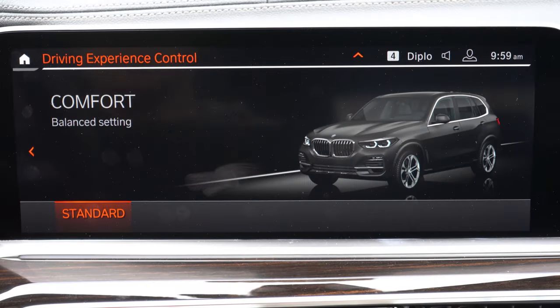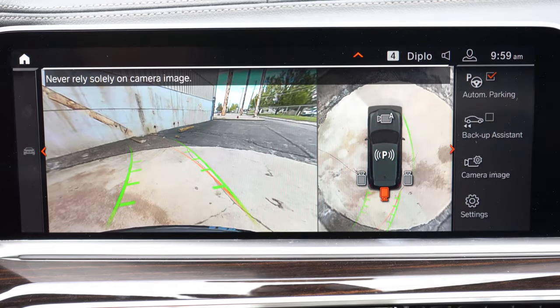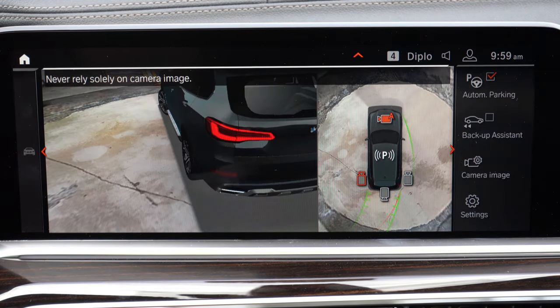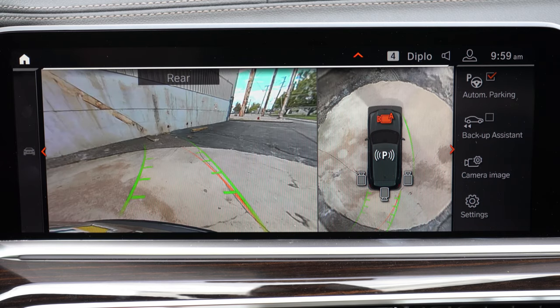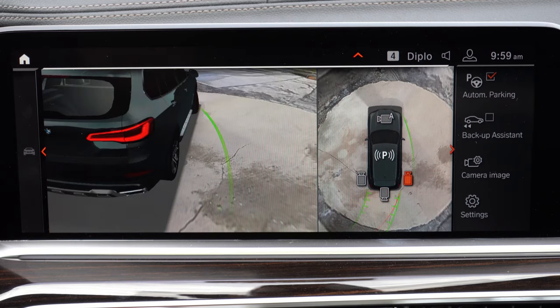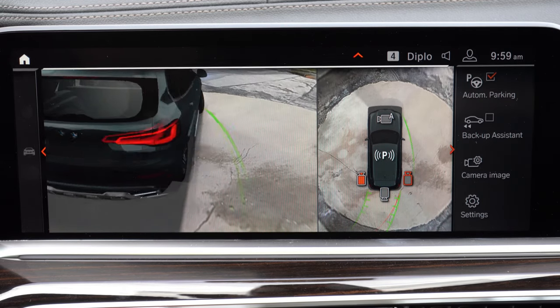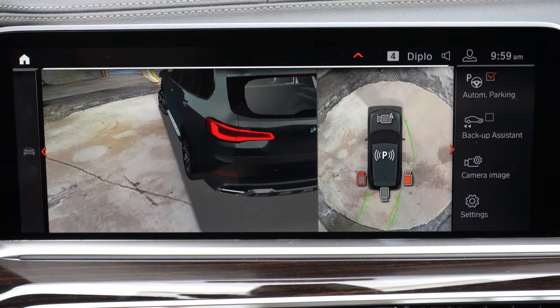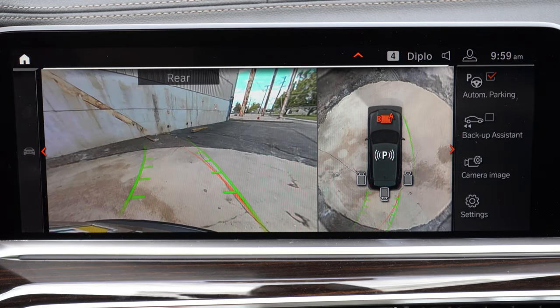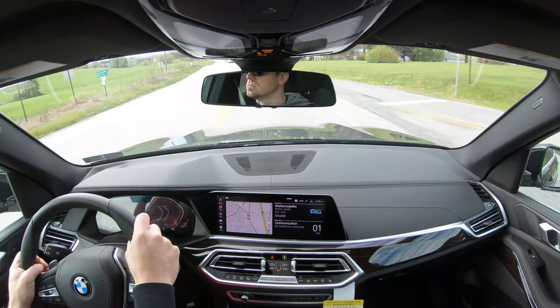When you put the X5 in reverse, you will find a rear view camera showing you what's behind you. There is also a surround view 3D monitor available for $700; that package also includes Parking Assistance Plus, where the X5 will essentially park itself for you, if you wanted to go that route.